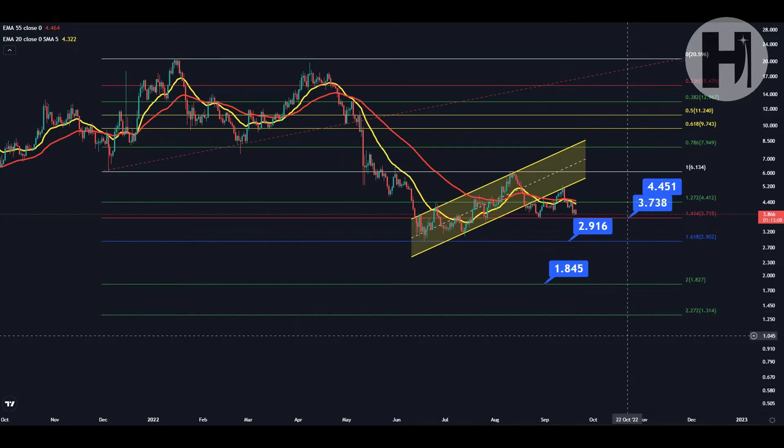Hey, what is going on? Welcome back to the channel. In this video, we're going to be taking a look at NEAR. I do want to say that I'm not a financial advisor. You should do your own research before investing money into crypto.